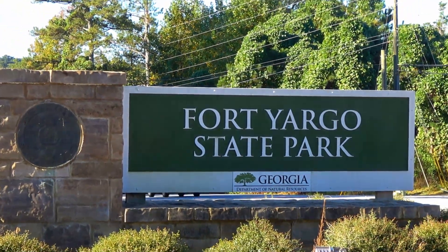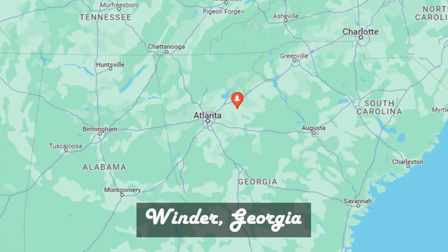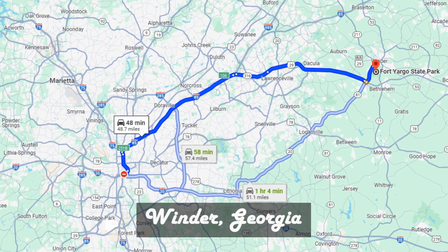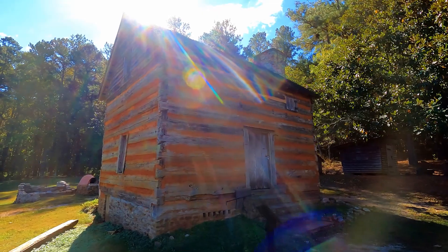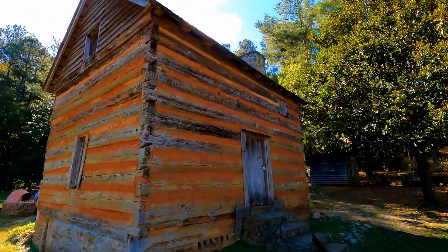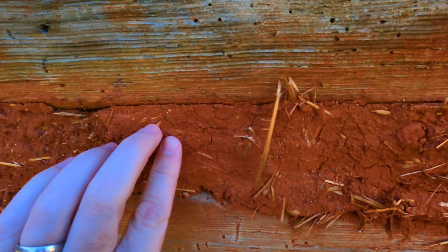Fort Yargo State Park is located in Winder, Georgia, in the northern part of the state about 30 minutes west of Athens and about an hour east of downtown Atlanta. This park was named after the fort that was built here in 1792, which you can still see today. The fort was built to protect settlers from the Creek and Cherokee Indians.